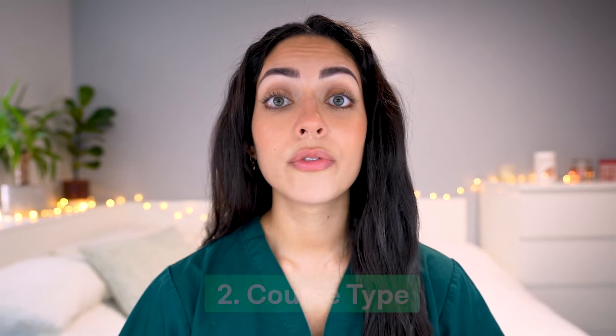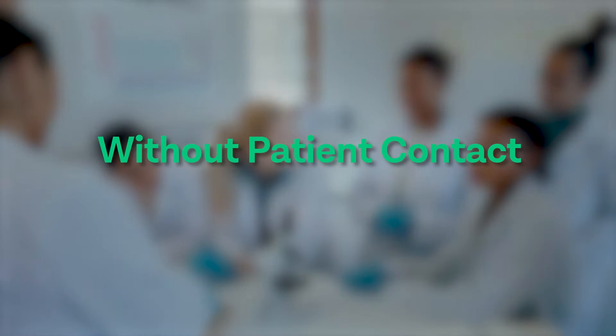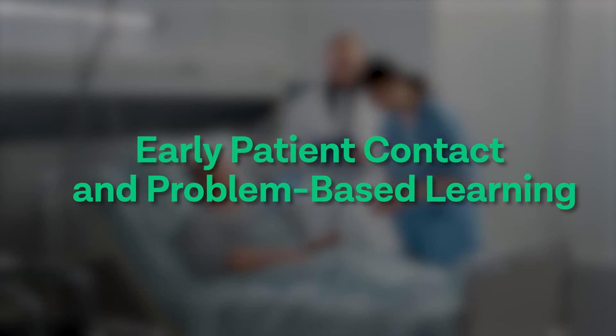Second is course type. There are four main types of medical courses: traditional, integrated, problem-based learning, and case-based learning. Traditional courses focus on the first two to three years without patient contact, then place students in a clinical setting during clinical years. Integrated courses teach medicine by systems, combining anatomy and physiology, and advocate early patient contact. Problem or case-based learning is a relatively newer approach that puts patients at the center, with learning based on seminars, lectures, and patient-based cases.